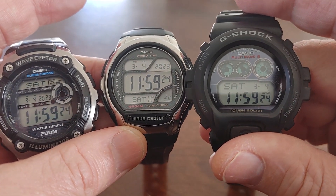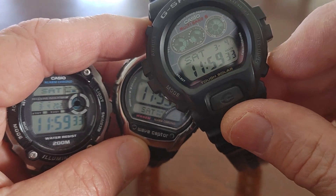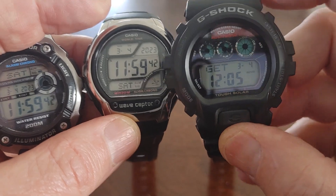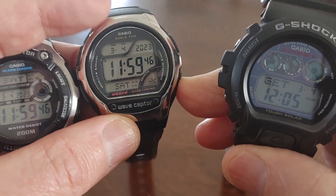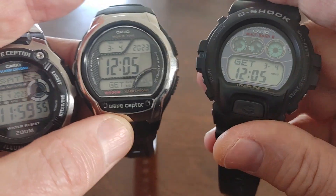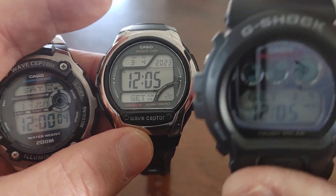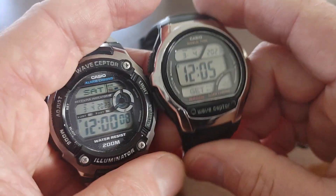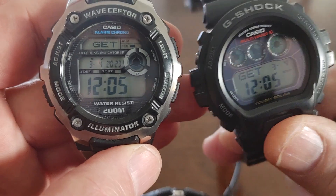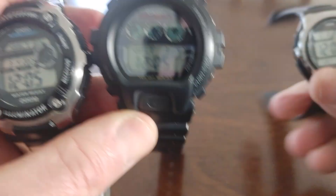They sync at night. I put them by a window and they sync to the atomic clock. How you can tell — on the bottom right, you press the screen once and it takes you to the 'got' screen. You can see the date: 3-4. This one says 12:05, this one 12:05. I had one in another room and one in another room, but it doesn't matter — when the signal is right, they grab it.